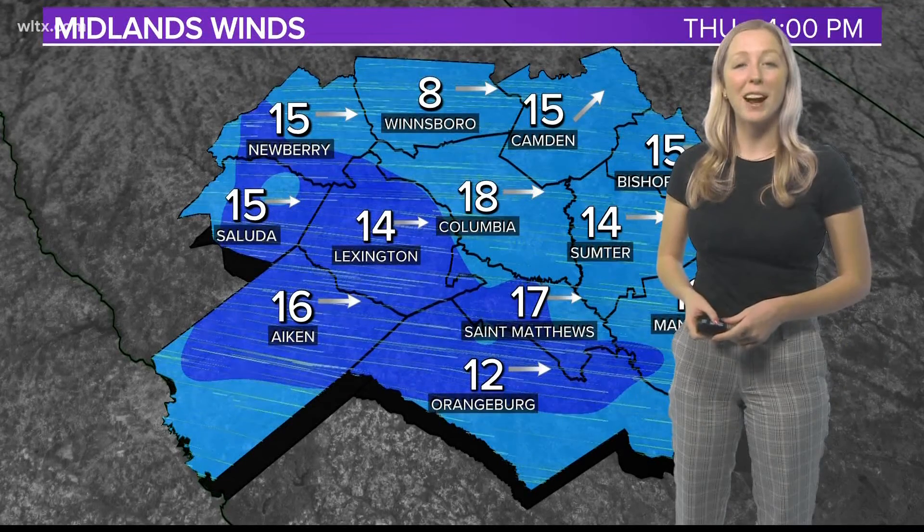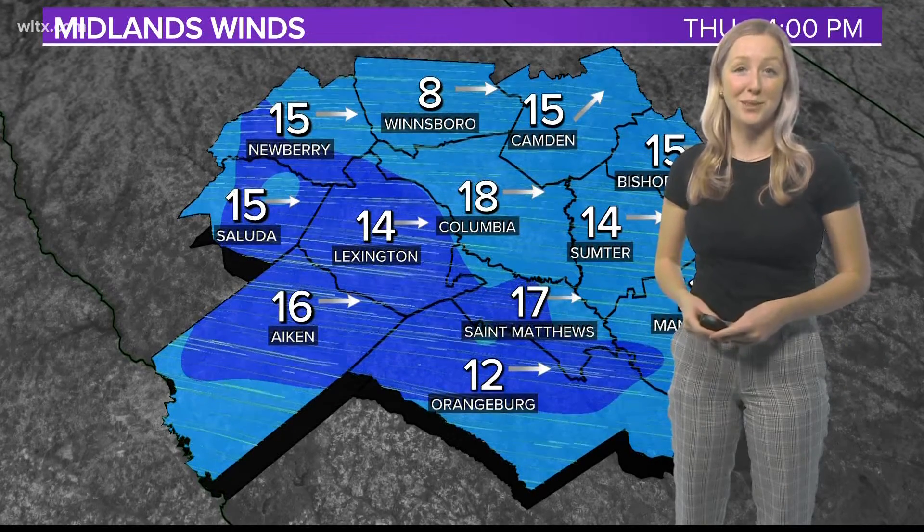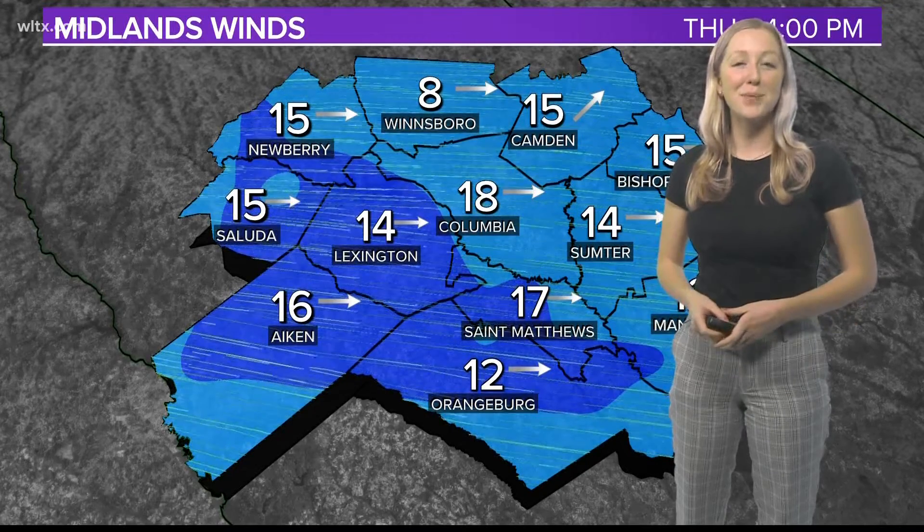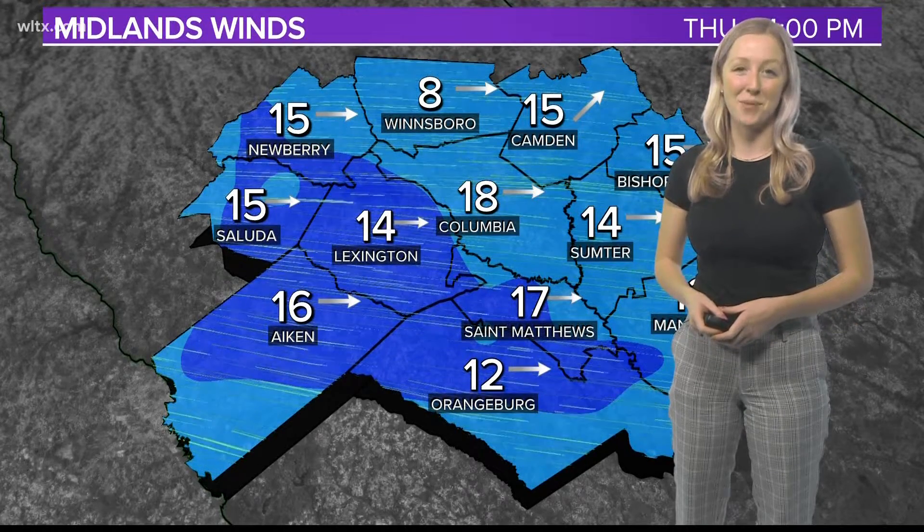Next time you're outside, try to listen to the sounds around you. You might be able to hear the wind's different noises. From the studio, I'm News 19 meteorologist Erin Walker.